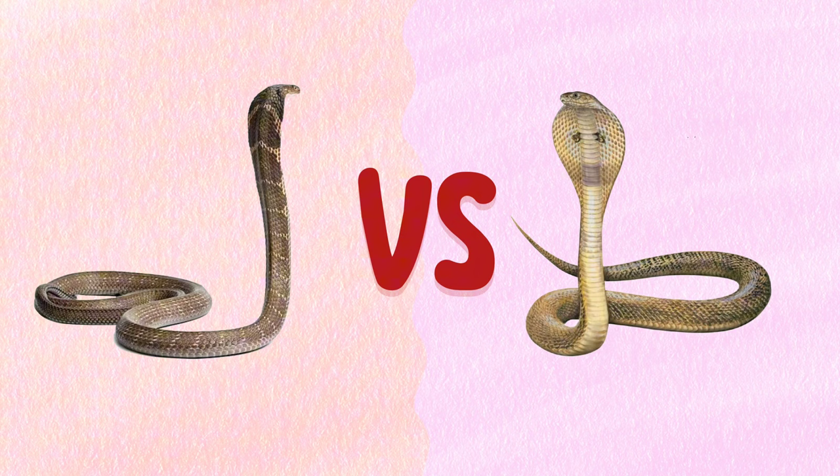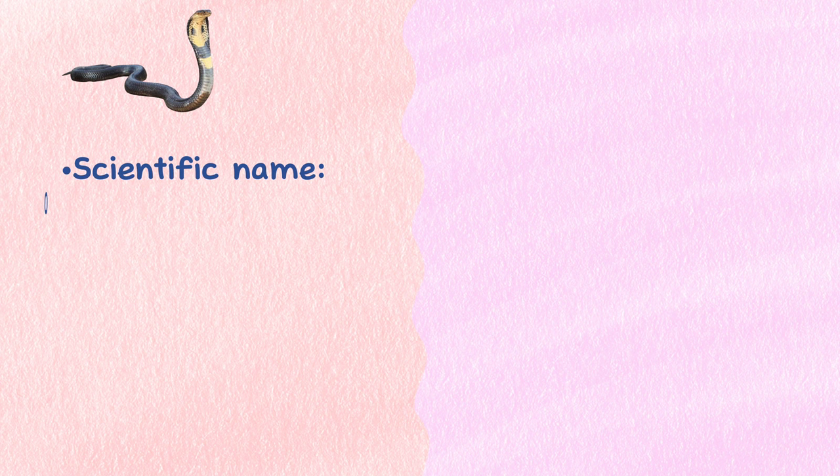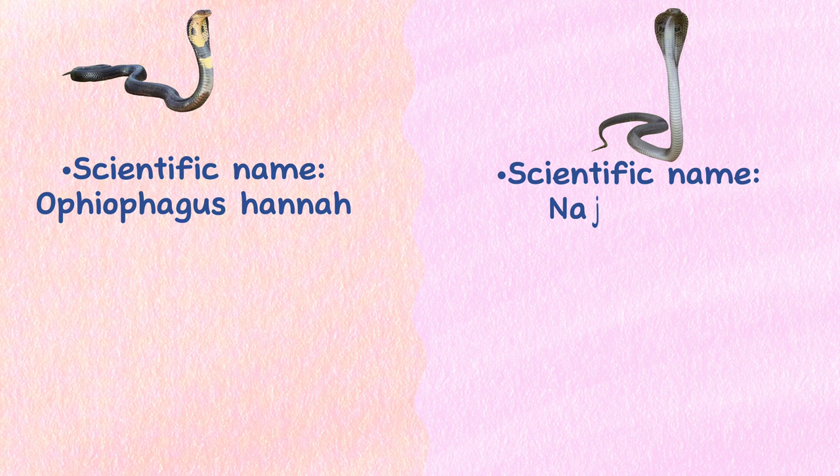Taxonomy. The scientific name of King Cobra is Ophiophagus hannah, while the Indian Cobra's scientific name is Naja naja. The Indian Cobra is a true cobra as a member of the Naja genus. The King Cobra, despite its name, is not a true cobra.